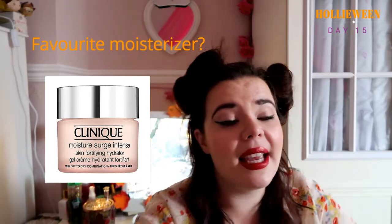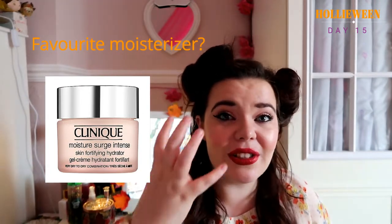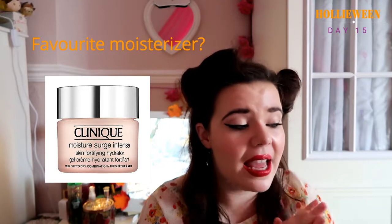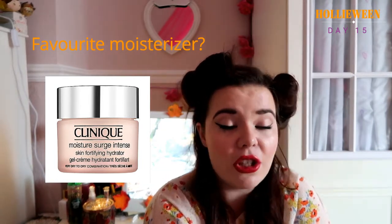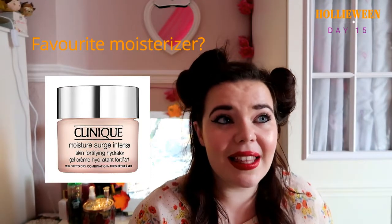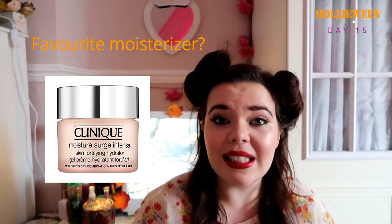My go-to moisturiser is Clinique Moisture Surge. It's an amazing moisturiser — the reason I love it so much is because it literally sinks into the skin. Sometimes moisturisers just leave you feeling slimy and oily, but this one sinks in, does what it's supposed to do, and you wake up in the morning with the most amazingly soft skin. It doesn't irritate and it does have a fragrance. I have a combination of dry and oily skin and it helps for both, so check it out if you're looking for a new winter moisturiser.